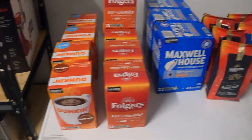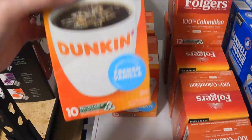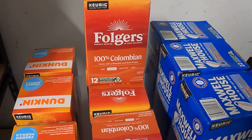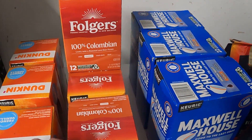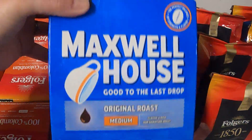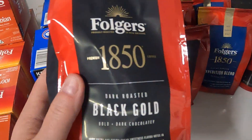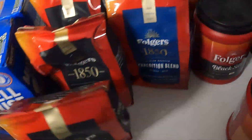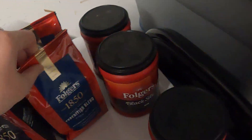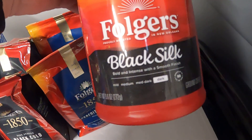All right, so here's the third bag. We have some K-cups — these are the Dunkin' with the hazelnut, there's also French vanilla. We've got the Folgers 100% Colombian, quite a few of those. We've got Maxwell House original roast medium K-cups as well. And then there's three of the Folgers 1850 black gold, two of the Expedition blend, and then we've got a Folgers French vanilla and two of the black silk.